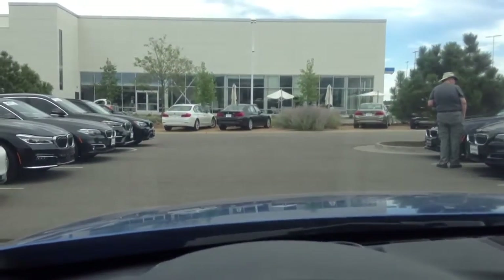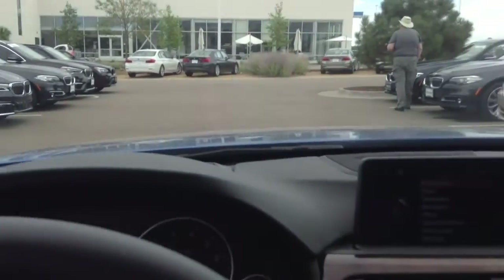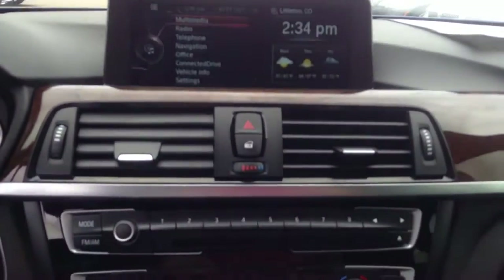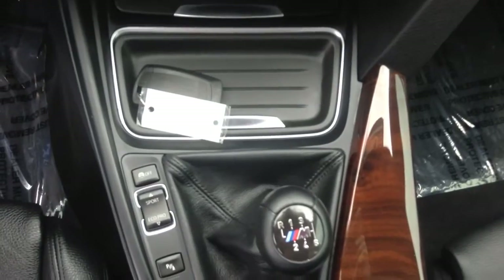One of my favorite options is available on this car: it's a heads up display. That will basically project speed, navigation, and entertainment information right under the windshield directly in front of the driver. We have our navigation display there, and just showing you the condition of the controls — and again, that six-speed gear shifter.